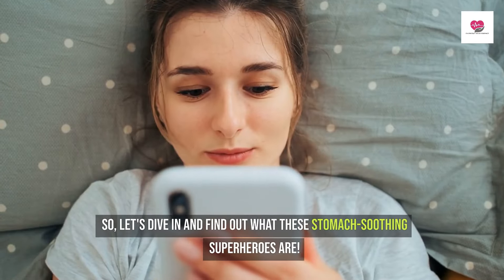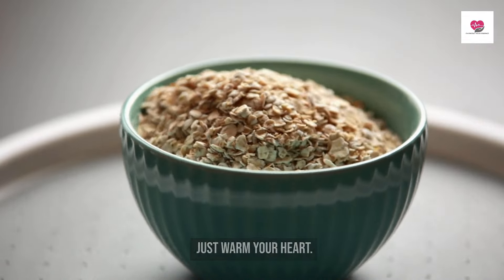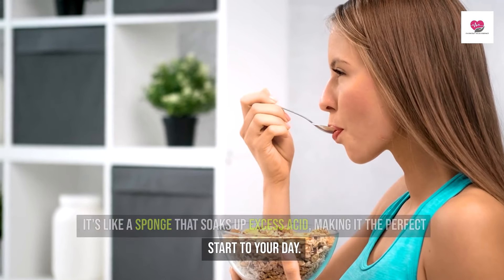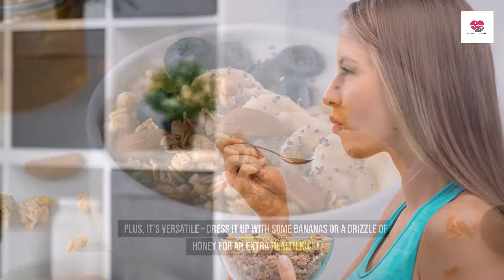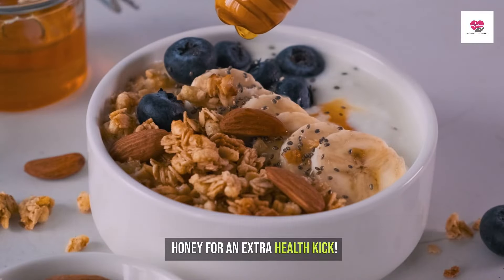Let's dive in and find out what these stomach-soothing superheroes are. First up is oatmeal, a cozy bowl of comfort that does more than just warm your heart. It's like a sponge that soaks up excess acid, making it the perfect start to your day. Plus, it's versatile — dress it up with some bananas or a drizzle of honey for an extra health kick.